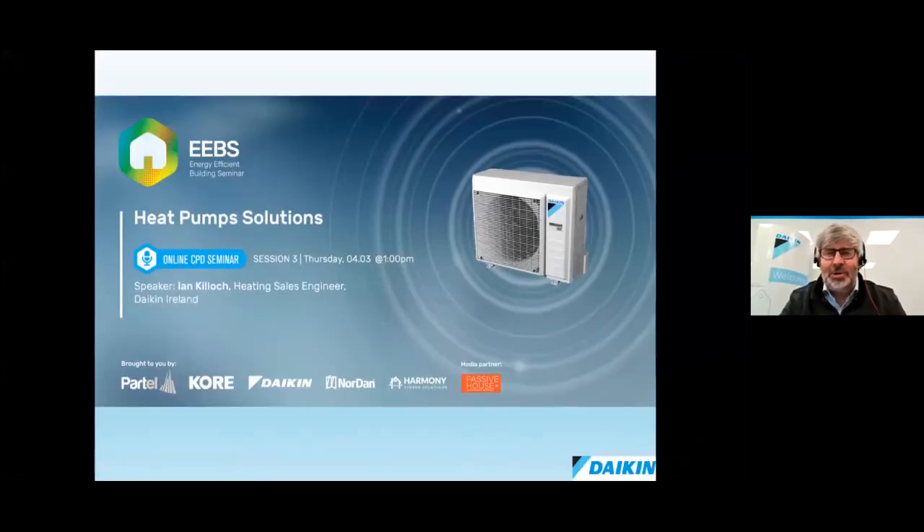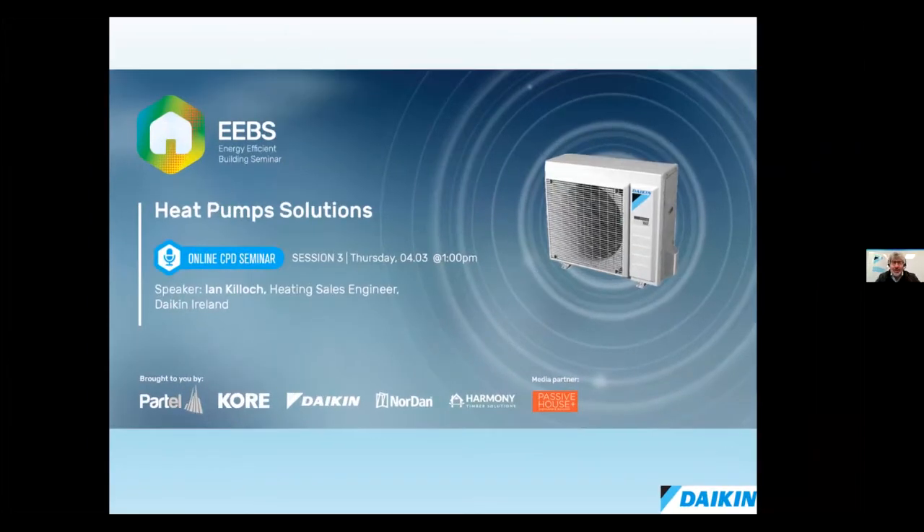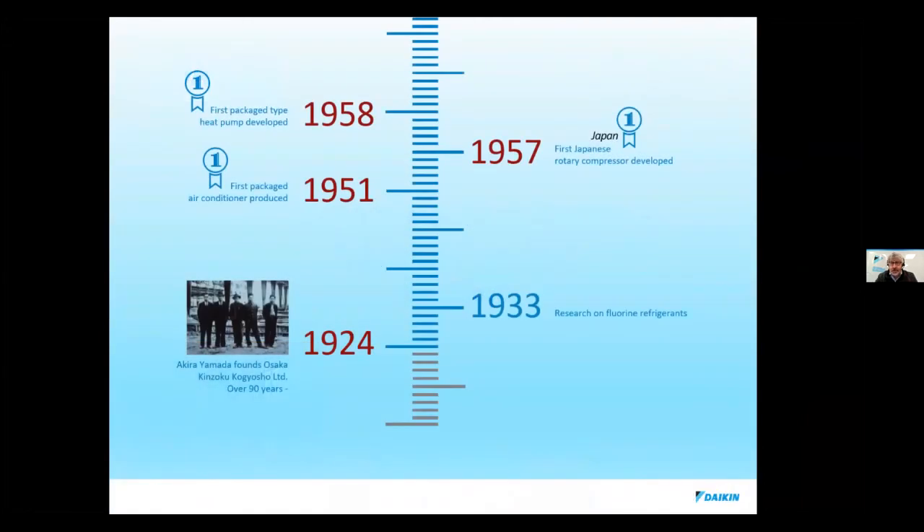Welcome everybody. Thank you very much for joining us today. I'm going to give you an introduction to heat pumps. My name is Ian Killock and I have a lot of experience in renewables. I'm going to give you a brief introduction to Daikin for those who don't know us. We're the largest heat pump manufacturer in the world. We make heat pumps, chillers and air conditioning systems, and we're a Japanese multinational started in 1924.